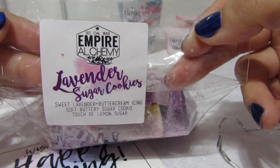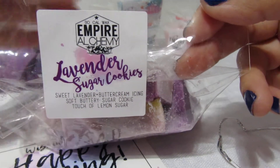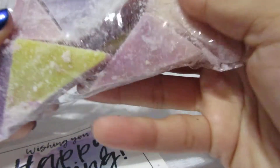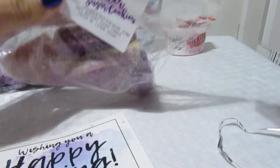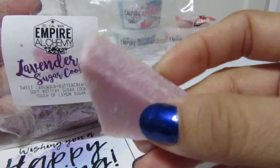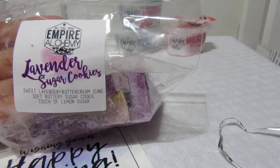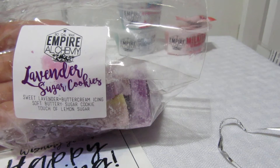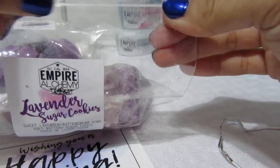The next one is Lavender Sugar Cookies — sweet lavender, buttercream icing, soft buttery sugar cookie, and a touch of lemon. These are different shades of purple with some yellow, which must represent the lemon. It smells like sugar cookies — you get the butteriness and in the back just a smidgen of lemon. I'm barely starting to get into bakery scents and this is a good one.